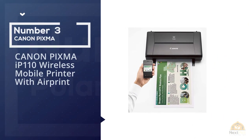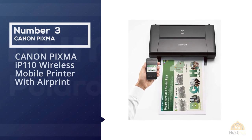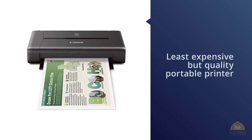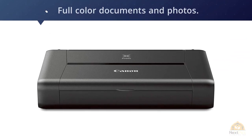Number three: Canon PIXMA IP110 Wireless Mobile Printer with AirPrint. Looking for the least expensive but quality portable printer? This is what you need. Despite being ridiculously small and just over four pounds, the Canon PIXMA IP110 still prints full-color documents and photos.